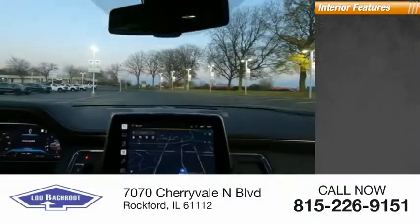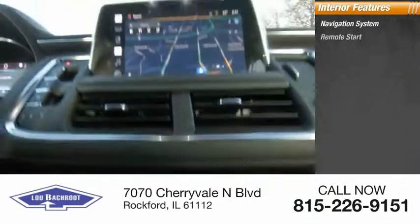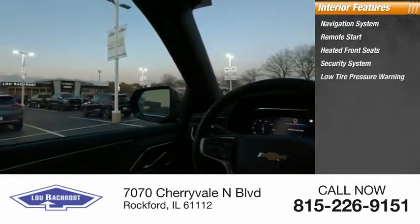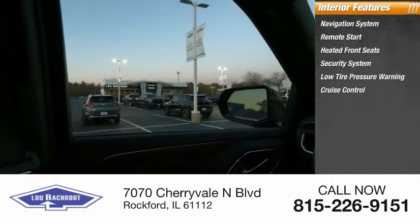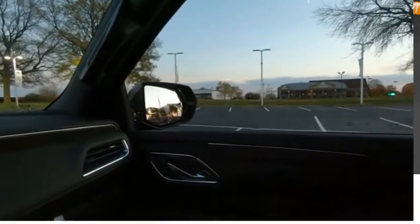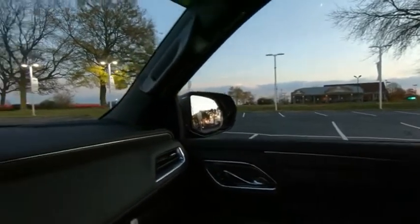Inside you'll find navigation system, remote start, heated front seats, security system, low tire pressure warning, cruise control, trip computer, power windows, tachometer, and power steering. Come take a test drive today.